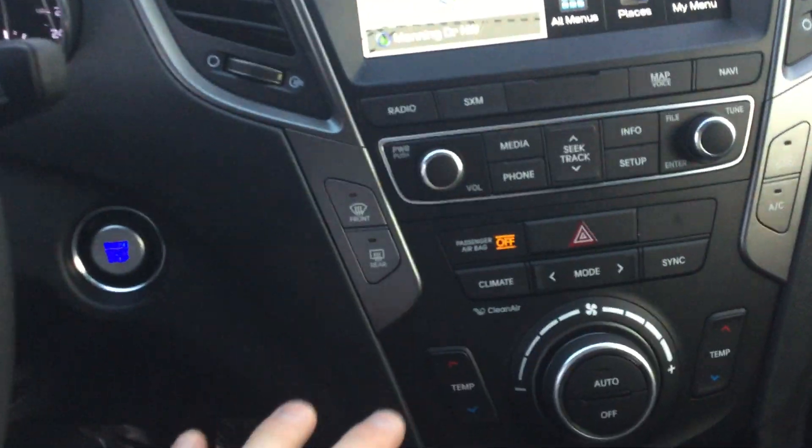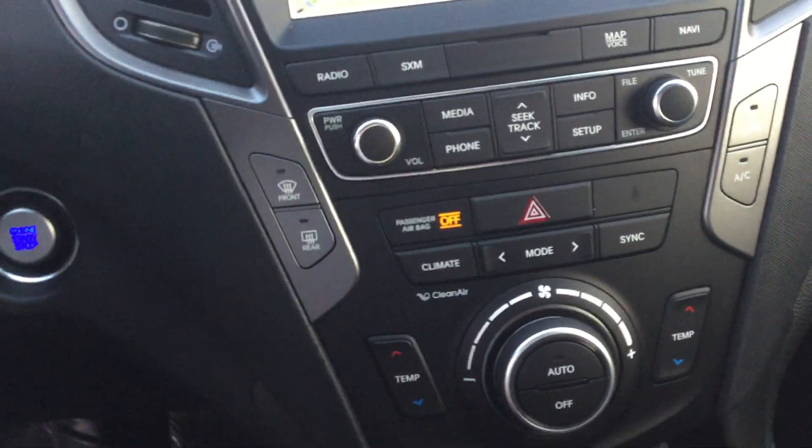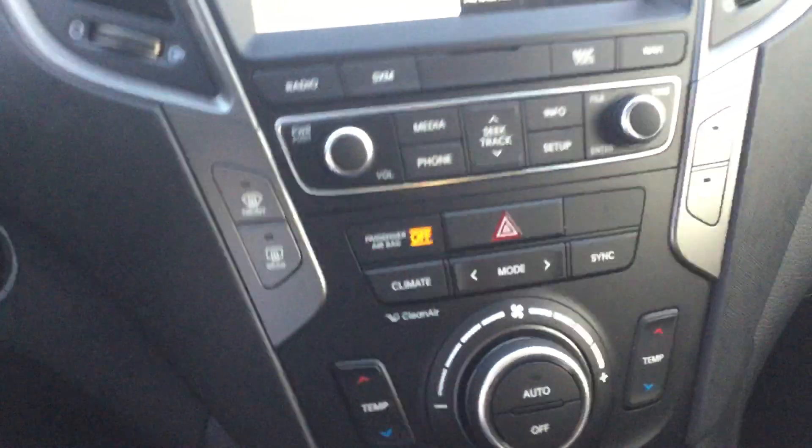Over here is your dual climate control — you can have it nice and hot on one side and nice and cold on the other, or vice versa, whatever you like. USB, auxiliary — tons and tons of features.